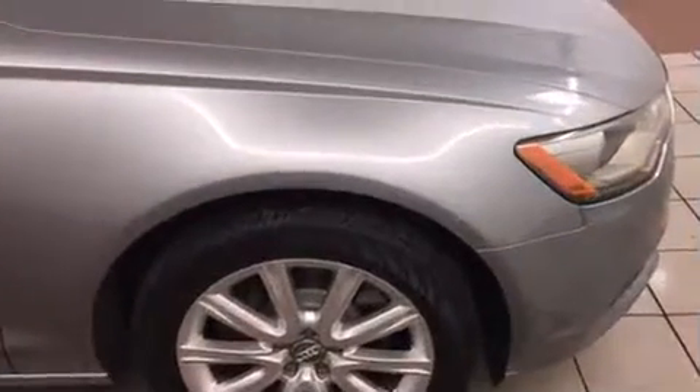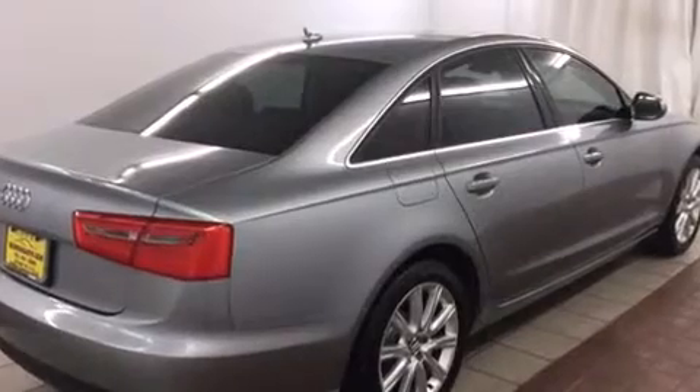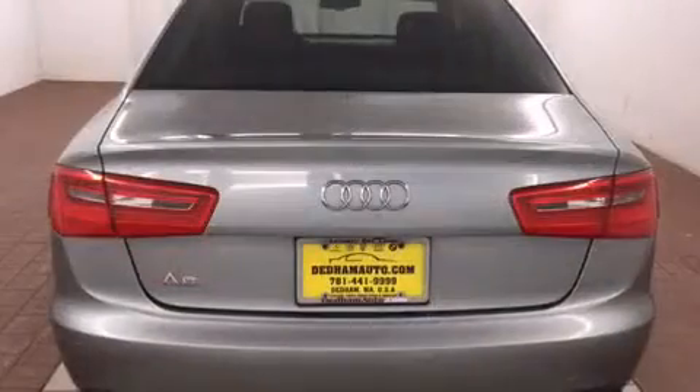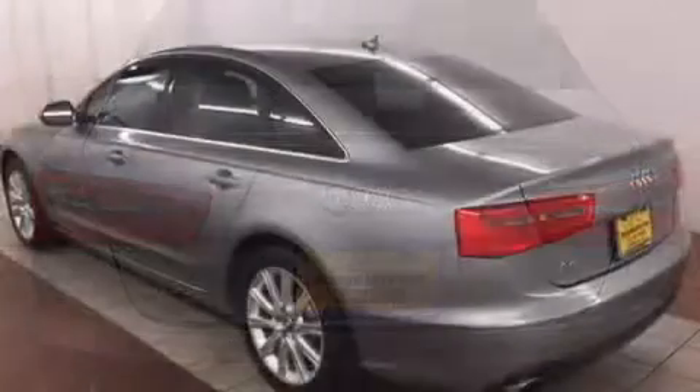It includes leather upholstery, power front seats, automatic temperature control, front fog lights, power moonroof, power door mirrors and heated door mirrors, and a split folding rear seat.